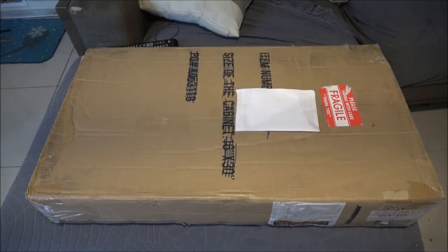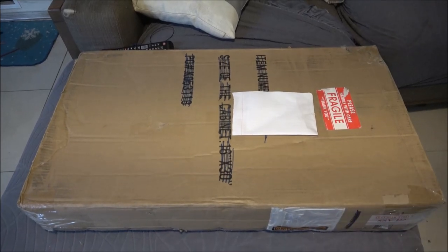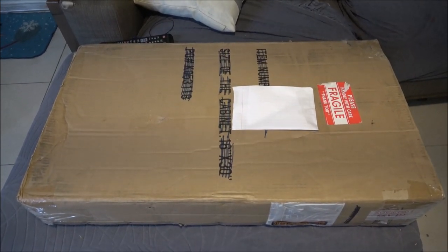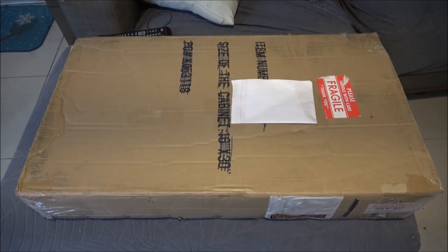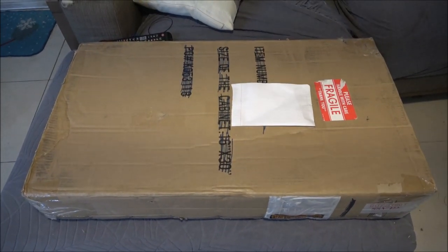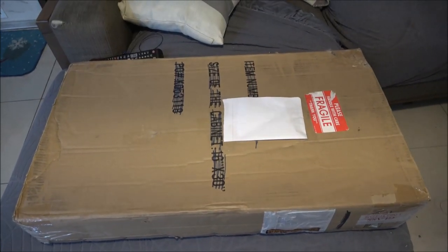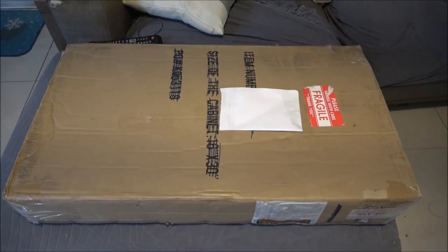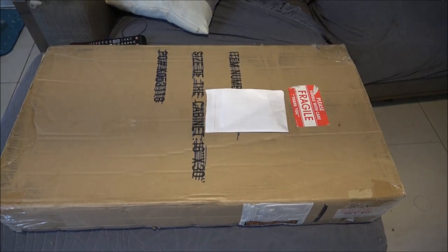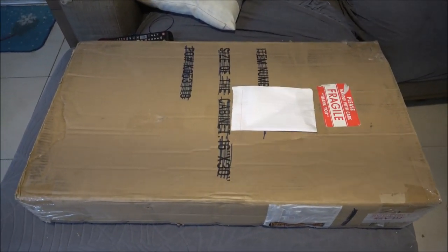Hey everyone, SheaBear1000 here. Today my birthday present came in. Monkey and Monkey's mother got this for me. Well, they paid for it, but they let me pick it out because they know nothing about this kind of thing. So we're going to open this up and check it out. Very exciting. Should be a lot of fun.